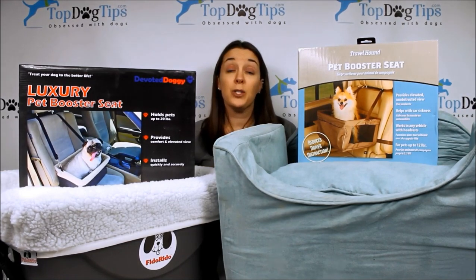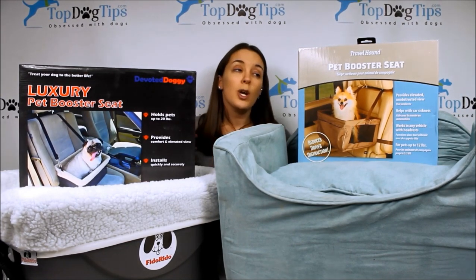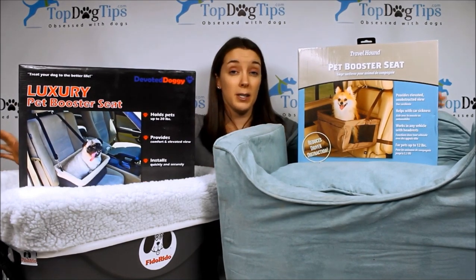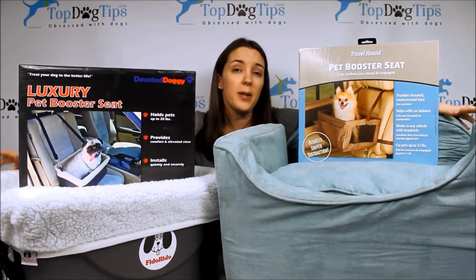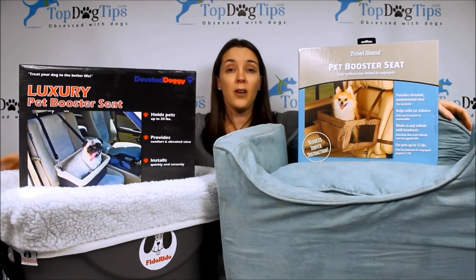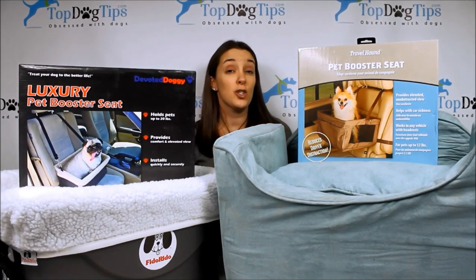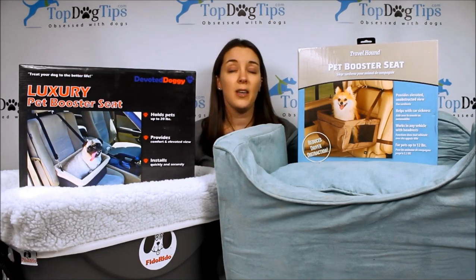If you only take your dog for a ride once or twice a year when you go to the vet, it might not be the best option. They usually are quite expensive. Some of the cheaper ones you can get for smaller dogs usually under $50, but if you're only going to be using it once a year you might not want to make that investment. They do keep your dog much safer when they're in the car — they keep your pet tethered to one area.